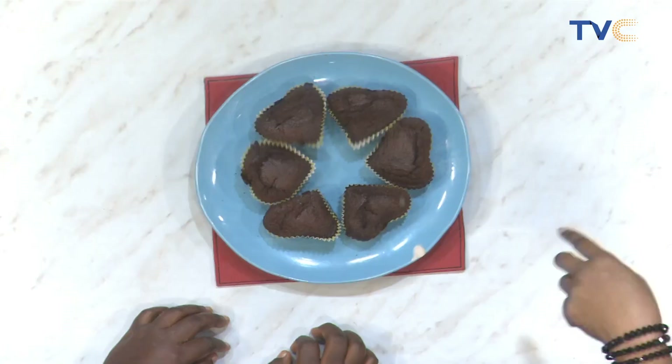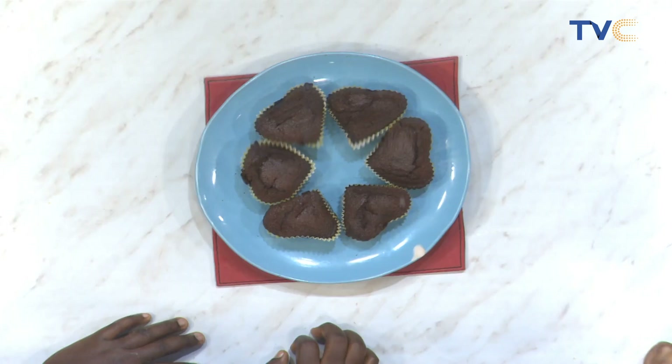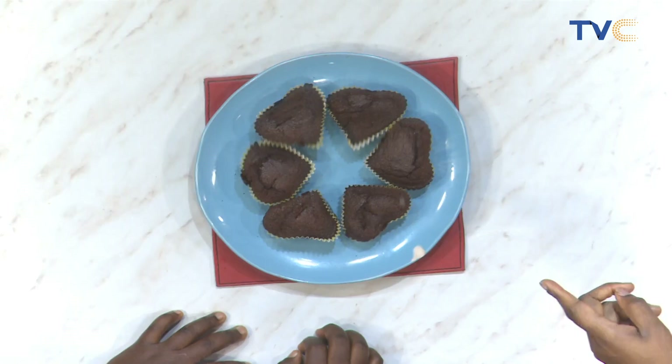The moment we've been waiting for — Chef Augusta has been hard at work putting together chocolate cupcakes, and she surprised us with an interesting heart-shape cupcake. It came out really nice. It might surprise you to note that we used the air fryer to bake these.